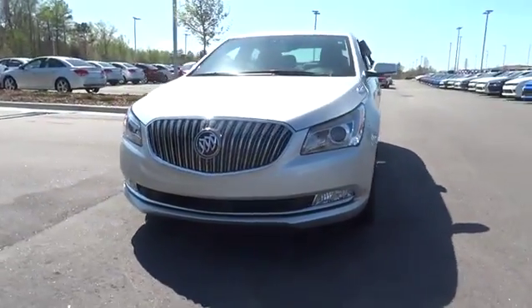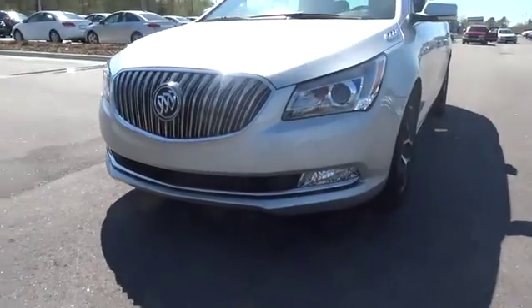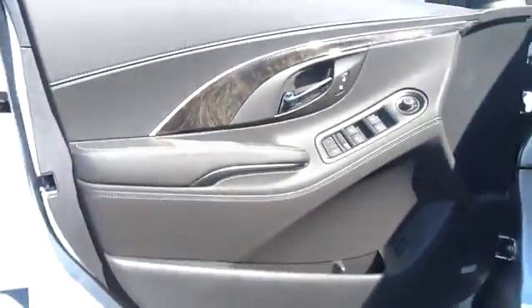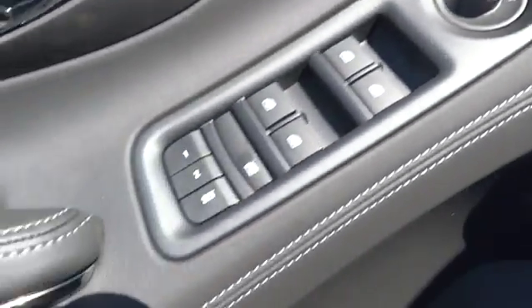Driver lumbar, adjustable steering wheel, cruise control, front floor mats, aluminum wheels, four-wheel disc brakes, four-wheel ABS, FWD, universal garage door opener, AM-FM stereo radio, auto-off headlights, rear defrost.